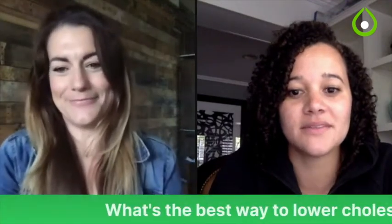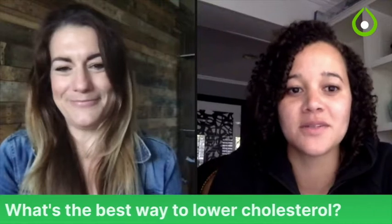What's the best way to lower cholesterol? My absolute favorite food in the world: oatmeal.